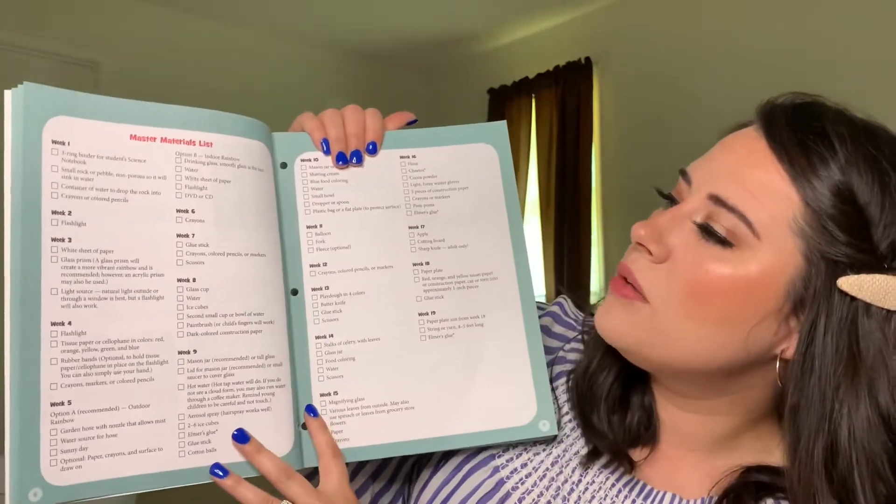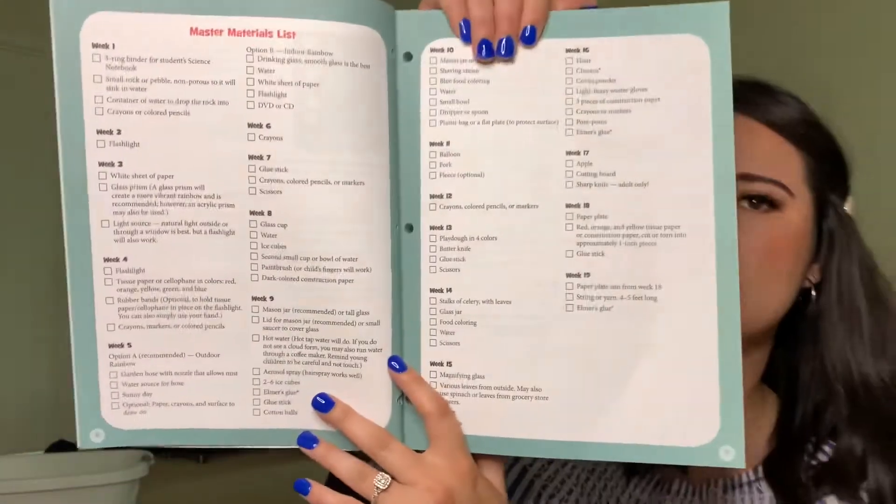Master Books is a Christian-based curriculum, which is why I love it — they integrate God into all of their subjects. I also love that in the front of their books they give you a materials list, so it tells you on each week what you need so that you can make sure you are fully prepared.